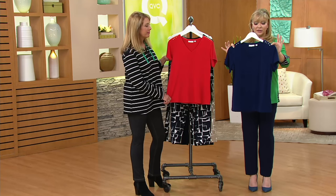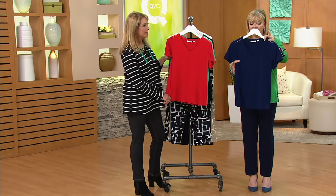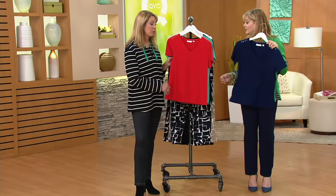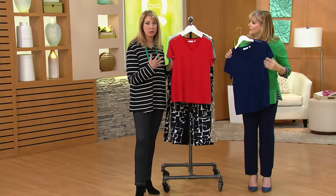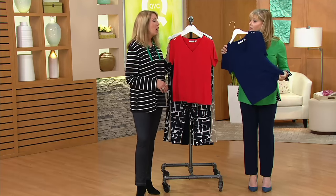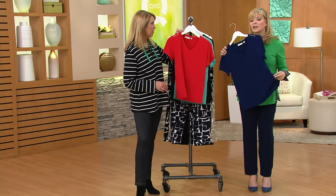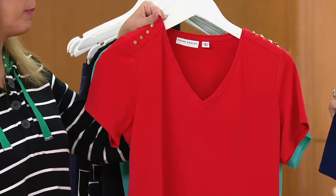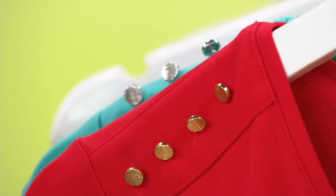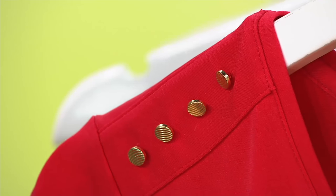This is what we call semi-fit, so it fits in the shoulders, the sleeve, over the bust, and then just glides — not clinging. If you're traveling this spring and summer, this is the piece to take with you because it's going to work with so many different things in your wardrobe. You just roll it up, throw it in your suitcase, and it's not going to wrinkle.